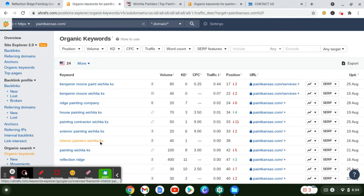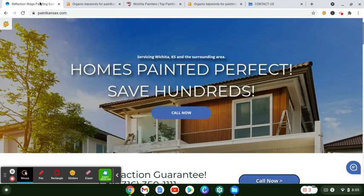The last thing I want to touch on is your Google My Business — the GMB. That's covered in something called citations: how often your name, address, and phone number appear out on the web. For Reflection Ridge, you do actually have a fair amount of citations — you're at 32. You actually outpace Wichita Painters, but unfortunately their website just gets a lot more traffic because of everything that's on it.